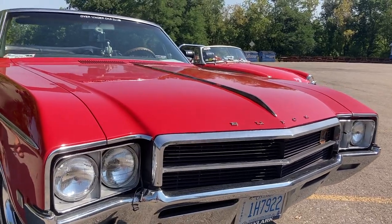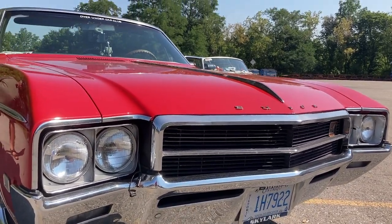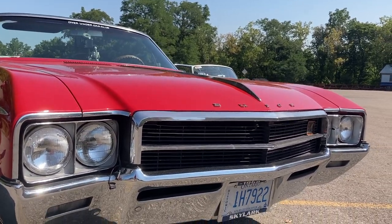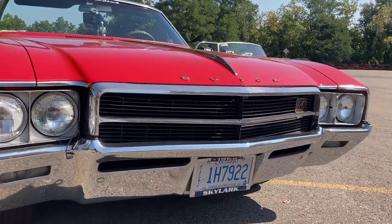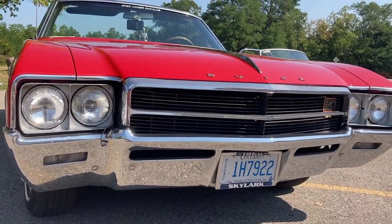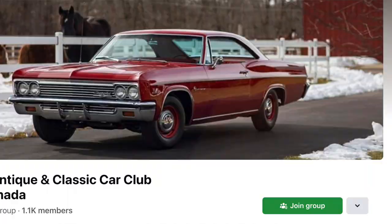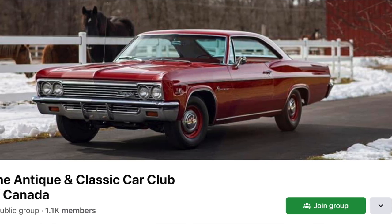There's this look to this car, isn't there? It's just like — power. The other thing is the A4C badge on the front grille — that's an add-on. That's the Antique Classic Cars of Canada badge.